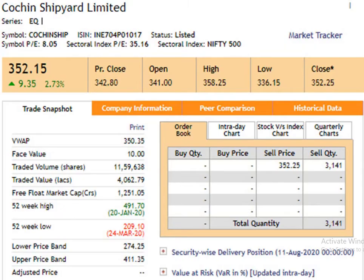Today we are going to study about Cochin Shipyard Limited. Face value of the script is 10 Rs. 52 weeks high is 491.7, dated 20th January 2020. 52 weeks low is 209 Rs, dated 24th March 2020. Closing price is 352.25, dated 11th August 2020.